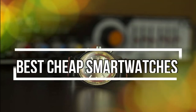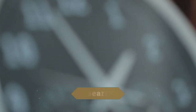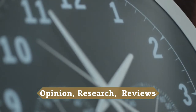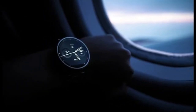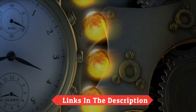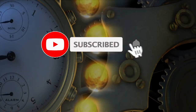Hey guys! In this video, we will look at the top 10 best cheap smartwatches in 2021, available on the market today. We made this list based on our own opinion, research, and customer reviews. We've considered their quality, features, and values when narrowing down the best choices possible. If you want more information and updated pricing on the products mentioned, check the links in the description box below. So, here are the top 10 best cheap smartwatches in 2021.